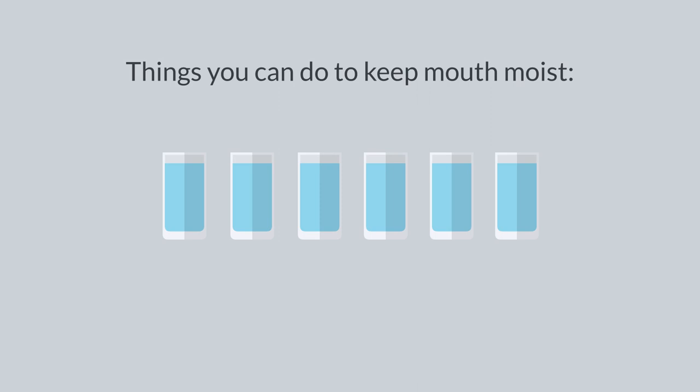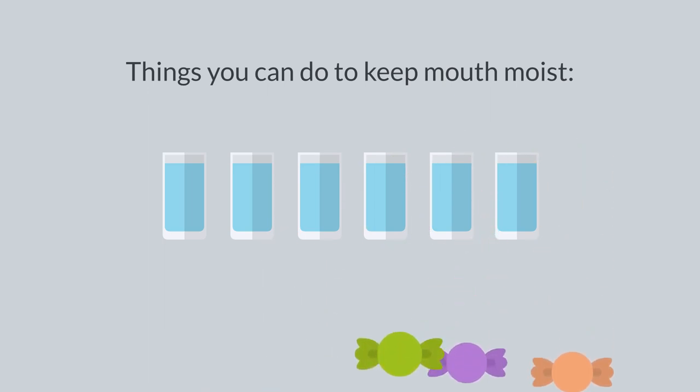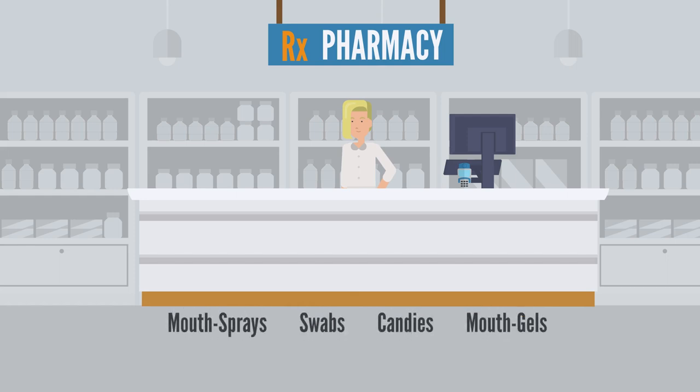If your mouth continues to be dry, sugarless candies or gums may be helpful. You can also try some of the store-bought products that are designed for people with frequent dry mouth. They can be purchased in pharmacies and can come as sprays for the mouth, swabs, specialized candies, or gels. Speak to your community pharmacist for their recommendation about these products.